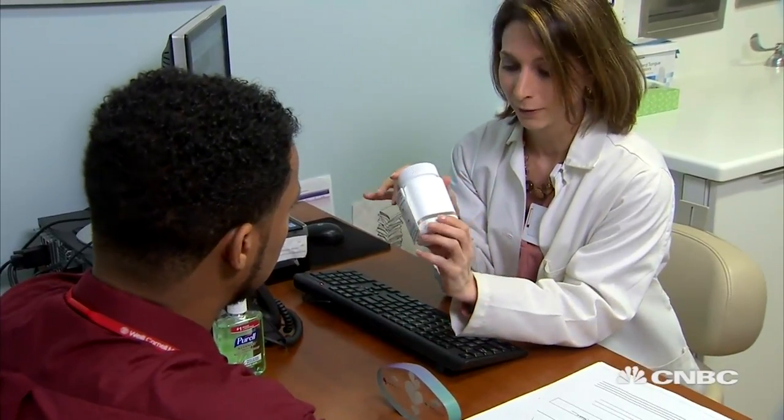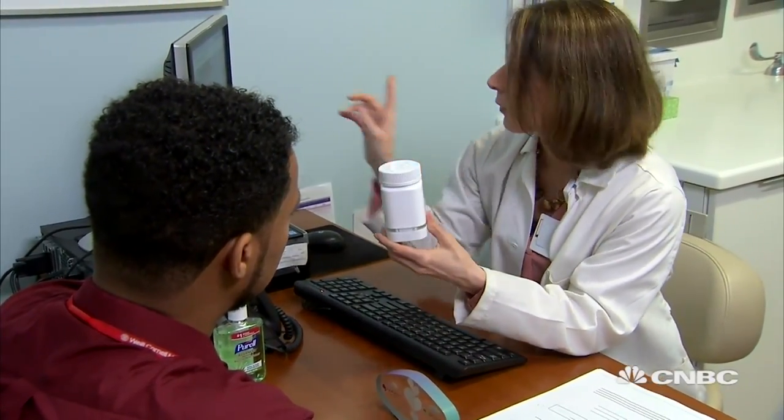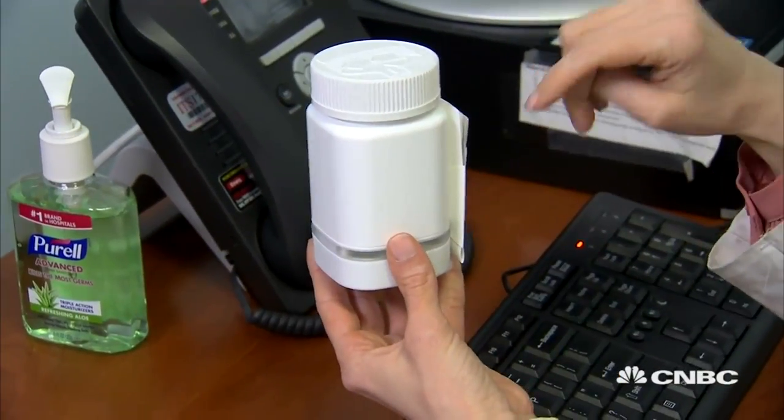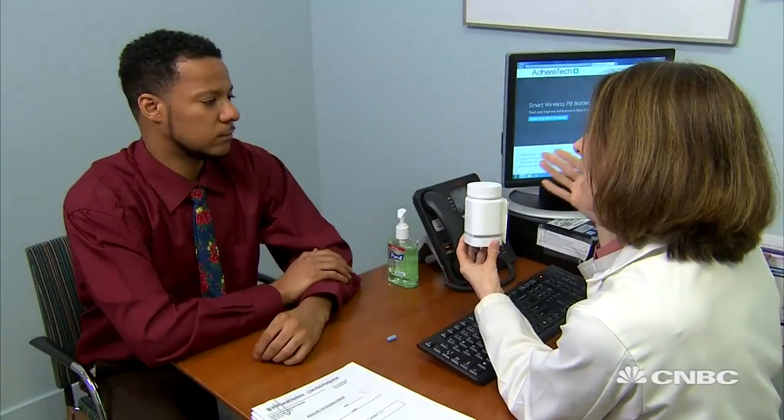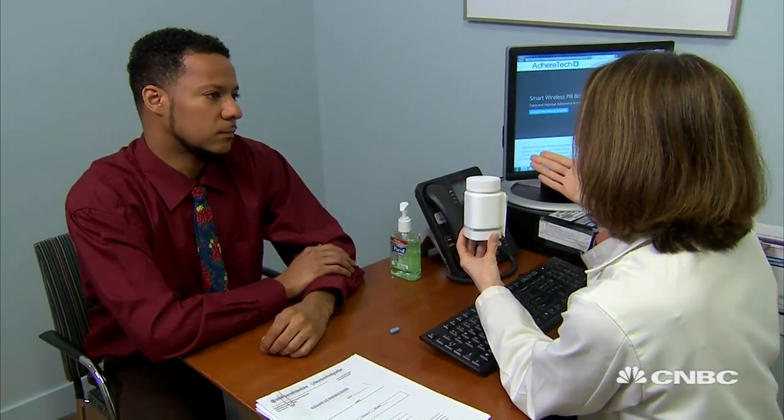Adhere Tech partners with pharma companies, pharmacies, and hospitals — including Dana-Farber Cancer Institute and Weill Cornell Medical — to provide the smart bottles to patients for free, distributed from some of the largest pharmacies across the globe.